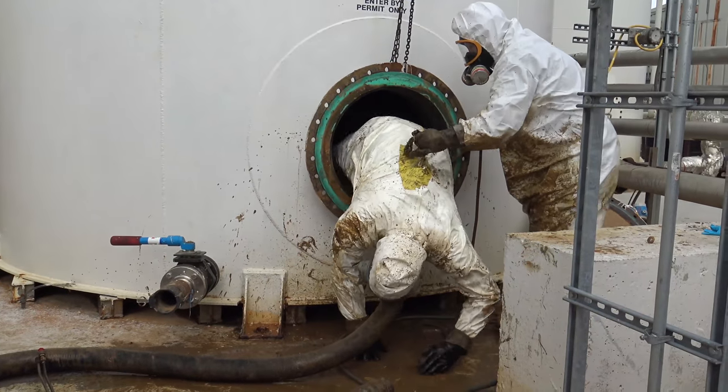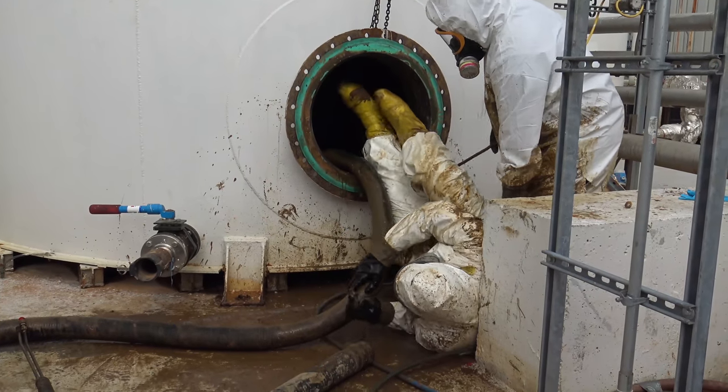Alongside our normal rescue equipment that we'll have by the hole, we make sure the guy entering has a harness and always has a tagline or retrieval line on. We'll also meter the hole the entire time he's in there to make sure the air is good — we have a four-gas meter that we calibrate and check to make sure he has breathable air the whole time. Our hole watch is trained to watch for fatigue or heat stress and constantly monitors the guy and his tagline.